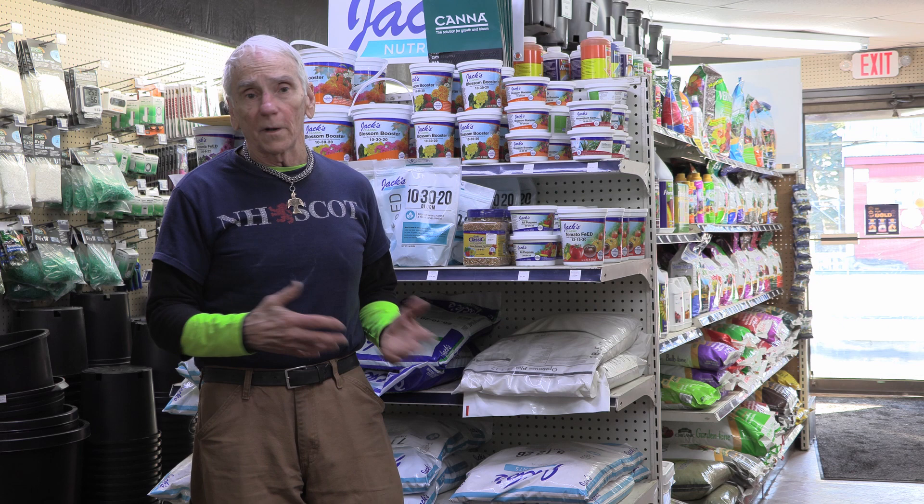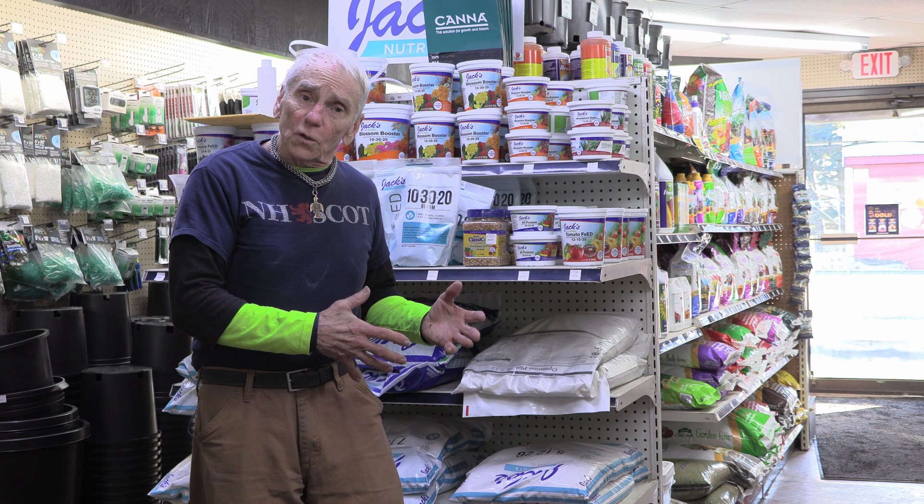I'm here in the fertilizer aisle at the Rochester, New Hampshire Blue Seal store. The fertilizer aisle can be one of the most confusing places for any grower, whether you're a home grower with a couple of plants on the deck, a commercial grower, an indoor greenhouse grower, a grow chamber grower, or a farmer.